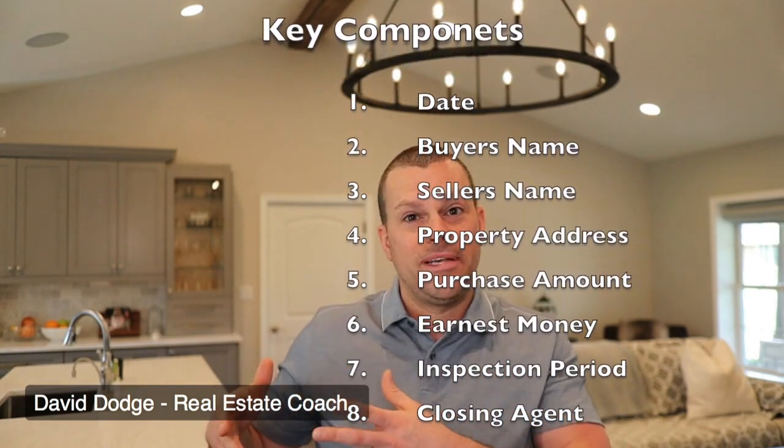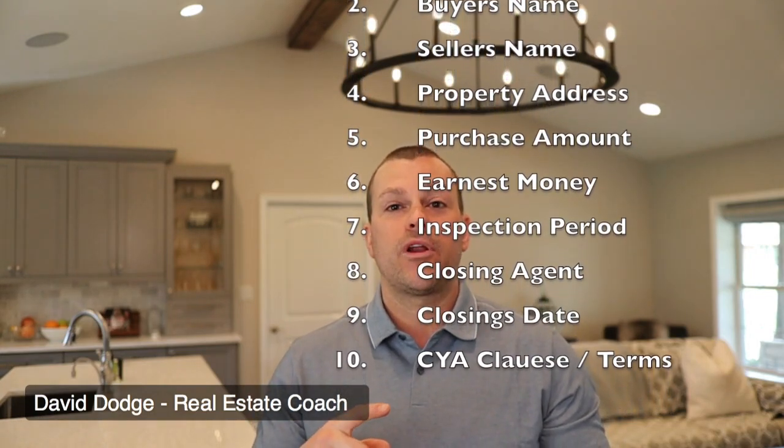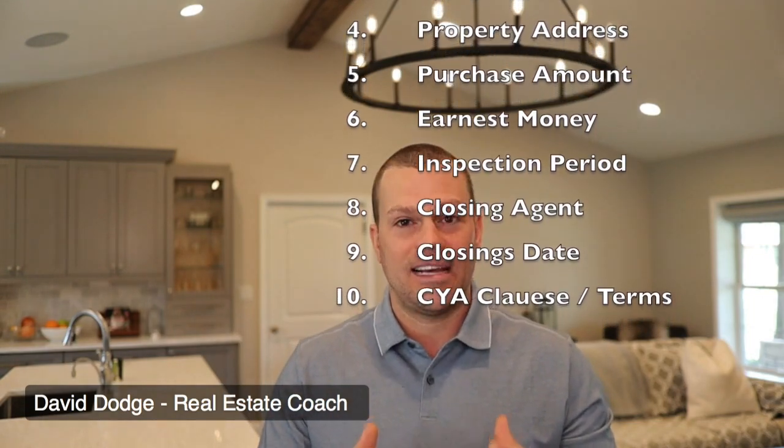You want to have the earnest money and the number of inspection days. In our contract, we slip in the word 'business' to buy us more time — pro tip. You want to have the title company that you're going to be closing at, and you want to have the closing date. Once you have that in the contract, the rest is pretty easy.